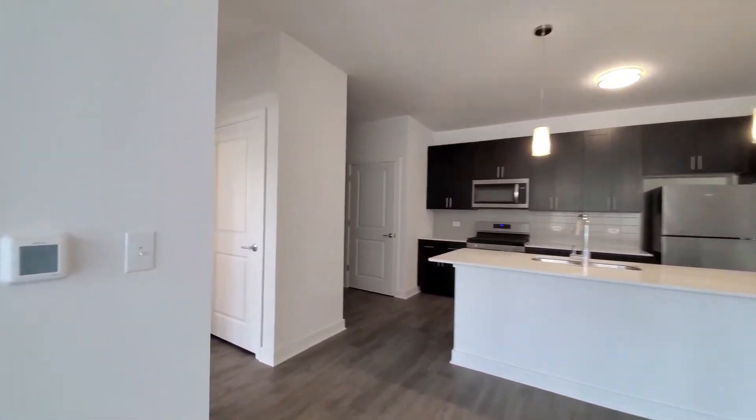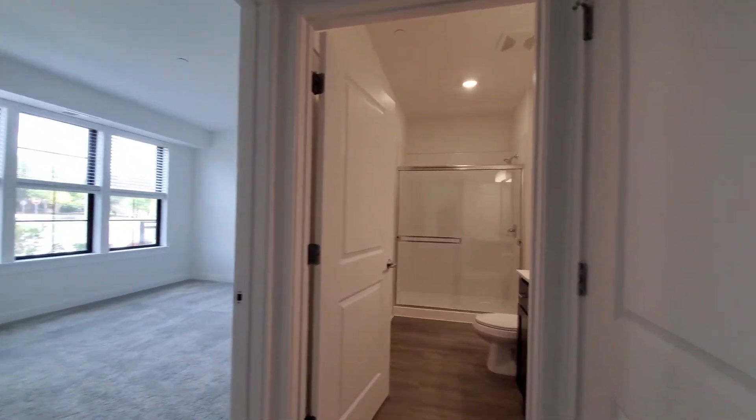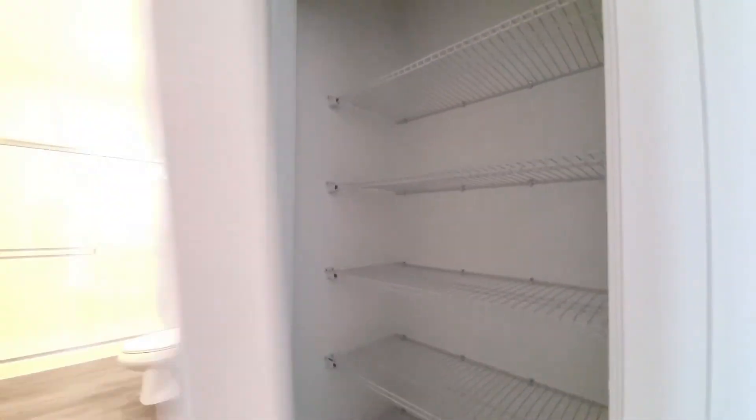Heading back toward the bathroom and bedroom. There's a closet with a hot water heater off to my left, and a linen closet with shelving off to my right.